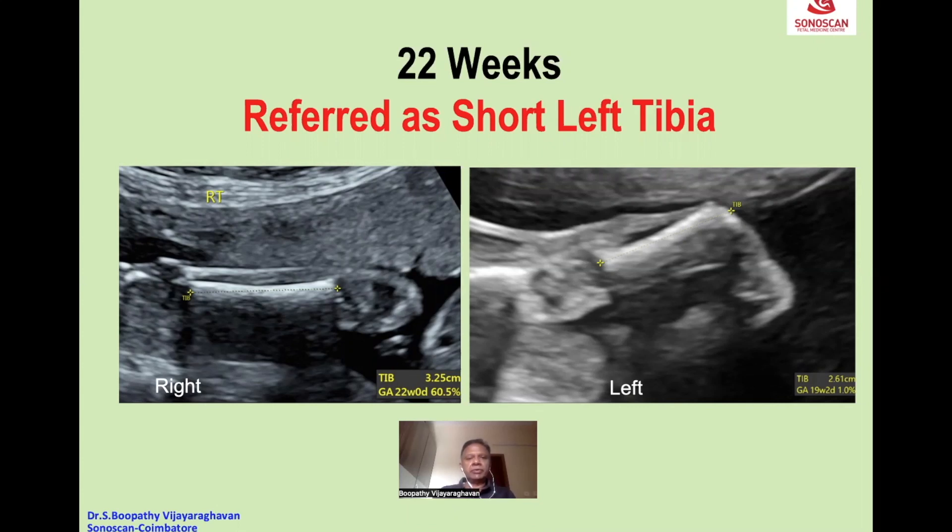This is a 22-week fetus which was referred for a second opinion as short left tibia. The right tibia corresponds to 22 weeks, whereas the left tibia is 2.6 centimeters, corresponding to only 19 weeks.